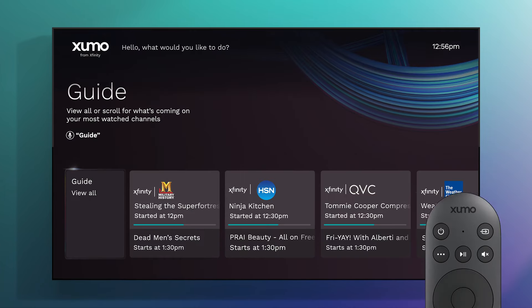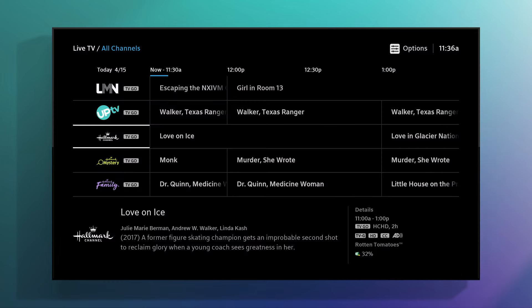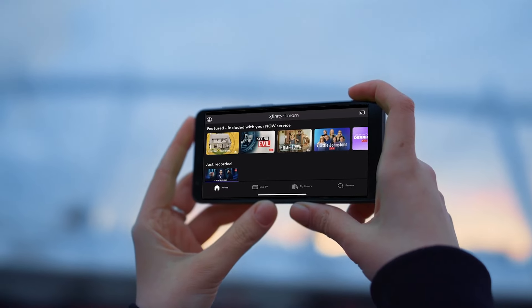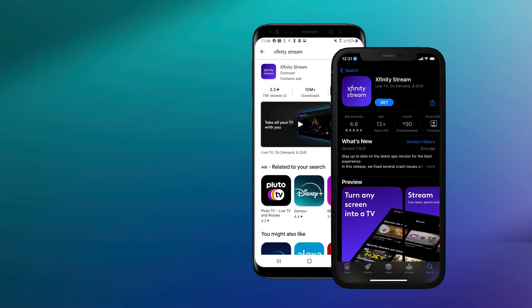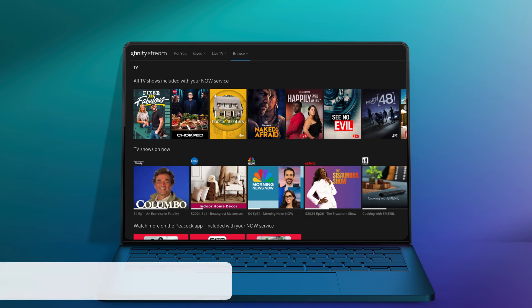Or jump to your favorite channel — just say 'Hallmark.' Download the Xfinity Stream app to watch Now TV on the go on your iOS and Android devices or Fire tablets. Or watch online anytime by visiting Xfinity.com/stream.